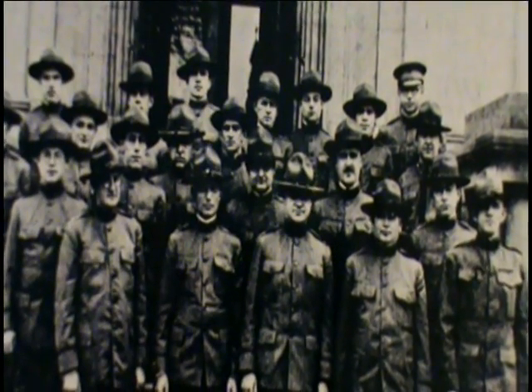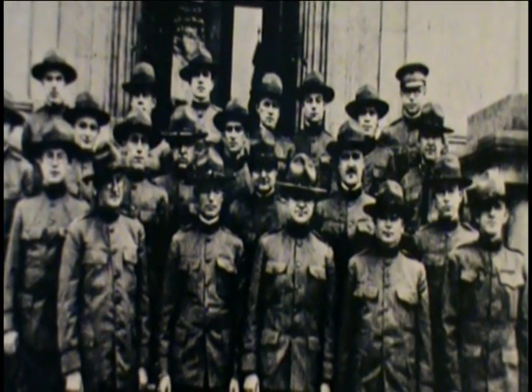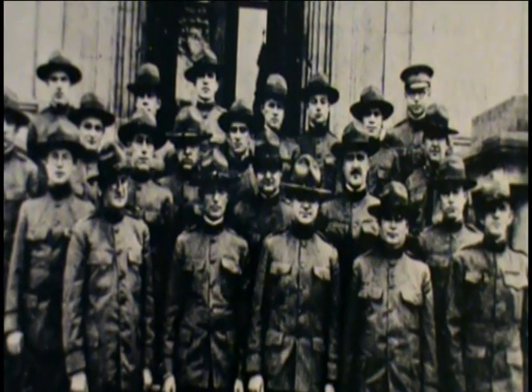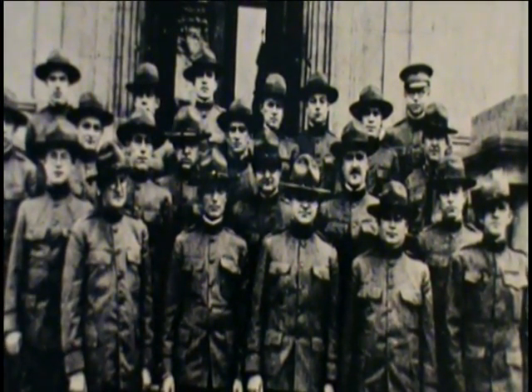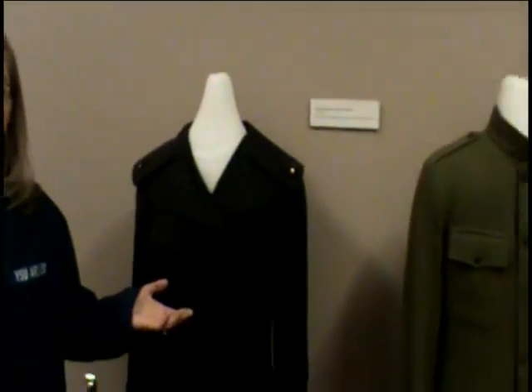In 1917, during World War I, Youngstown supported a Red Cross Hospital in France. Local citizens raised enough money to buy the equipment and supplies. Eighty-five doctors and 64 nurses volunteered to work at the hospital. These are examples of the uniforms worn by the doctors and nurses there.